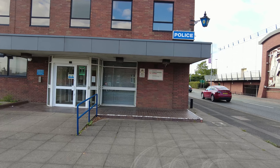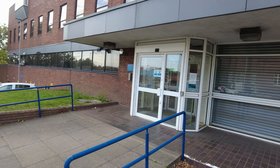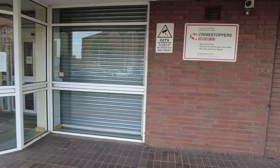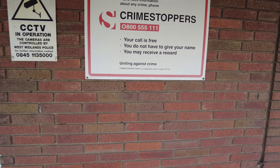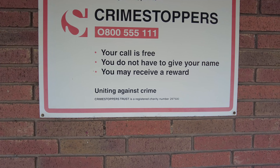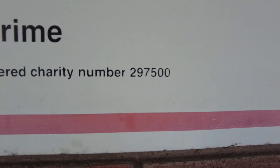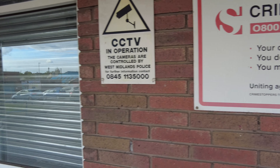Let's take a look at the front. So here guys, big building. Let's have a look here. If you have information about any crime stoppers, you can call this free, you don't have to give your name, you may receive a reward, and you can always check the charity number if you so wish.